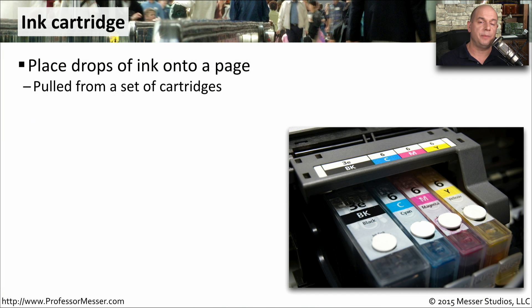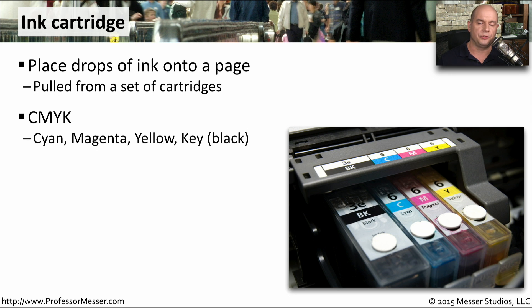The ink in an inkjet printer comes from ink cartridges. These cartridges are full of different colored ink, and each drop of ink is pulled out of the cartridge and placed onto the paper. You'll often see these different colors referred to as CMYK, which stands for cyan, magenta, yellow, and the key color, which is black.